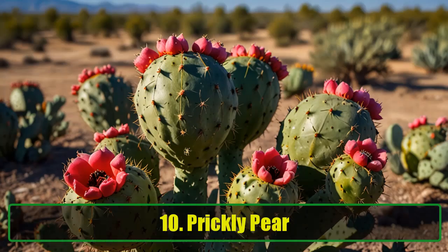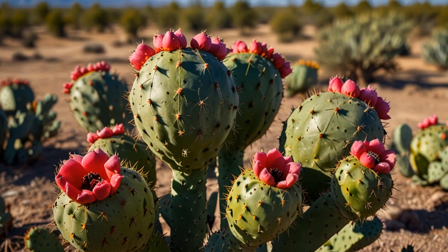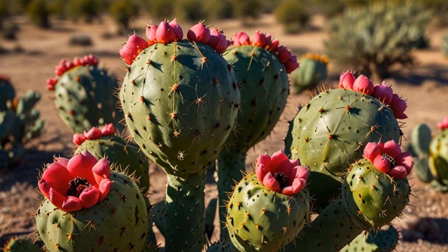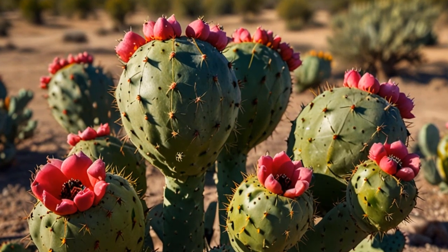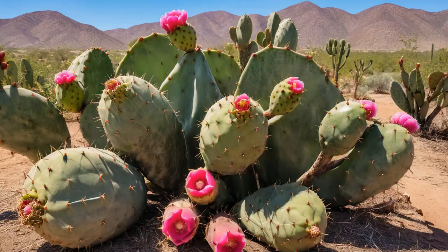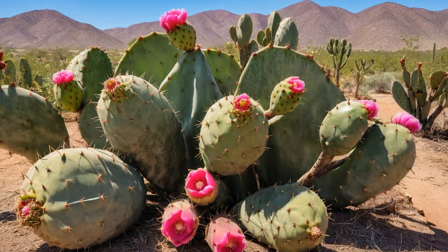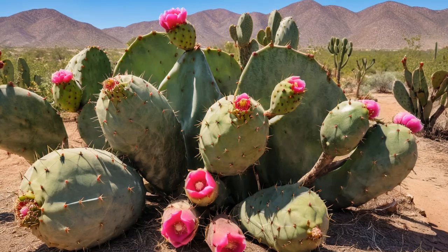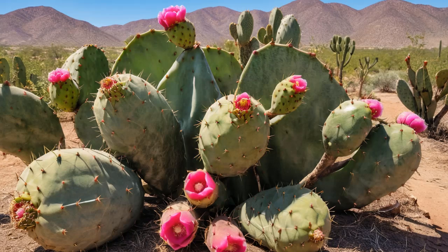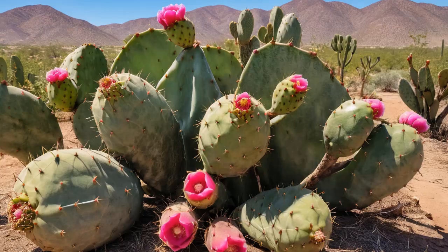10. Prickly Pear. Prickly pear is an edible cactus that has been used in natural medicine for centuries to treat a range of conditions, including liver disease. A 2014 study from the World Journal of Gastroenterology cited prickly pear as one of the most effective natural products for repairing and protecting the liver. While the study focused on prickly pear extracts, the fruit itself and its juice are also beneficial for liver health. Adding this unique fruit to your diet can significantly boost liver repair.